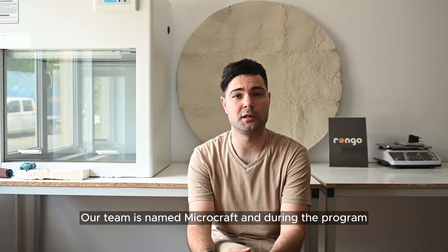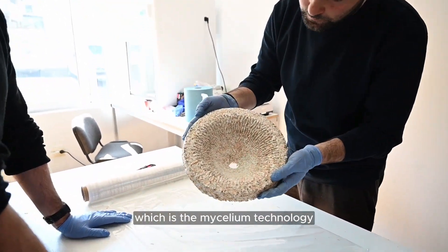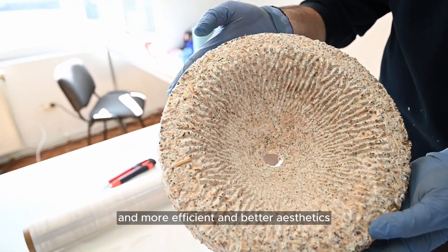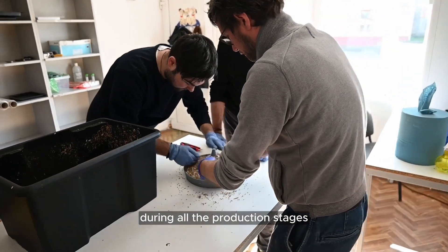Our team is named MicroCraft, and during the program we have tried to combine one of the oldest technologies, which is the mycelium technology, with the modern solution, making the manufacturing system completely advanced, more efficient and aesthetic, while keeping it sustainable during all the production stages.